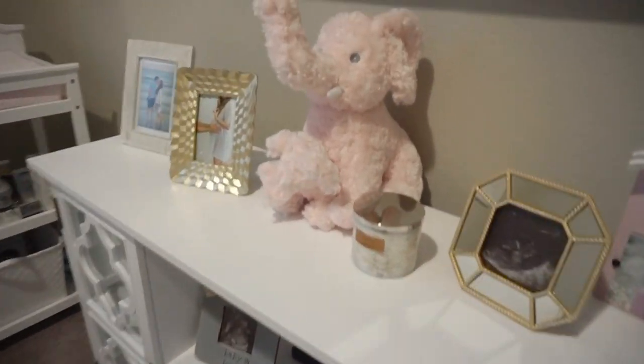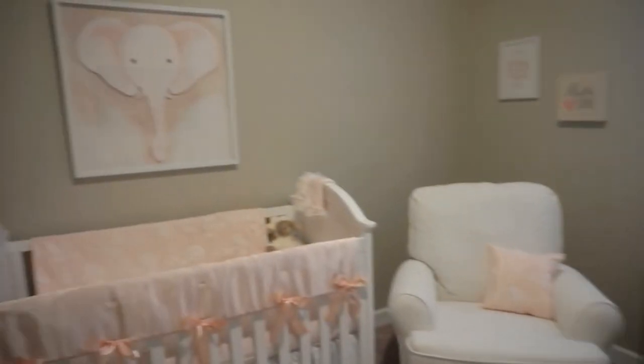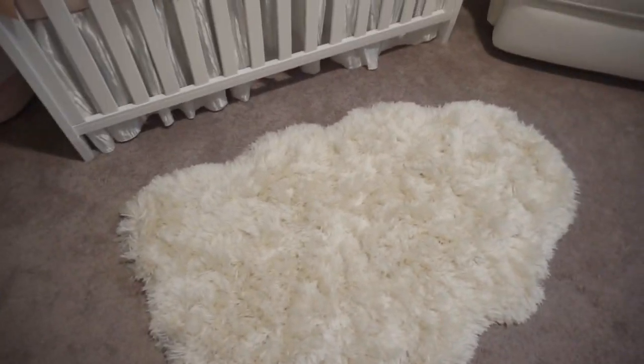I'm totally okay trying to incorporate some elephants into the nursery, so that's kind of what we settled on. We love elephants anyway — if you saw her gender reveal party, which I'll leave a link to down below, everything was elephants. She got another elephant over here. We are big elephant people. And so when we saw this painting, we fell in love with it. I also love this shaggy carpet, so we got that.